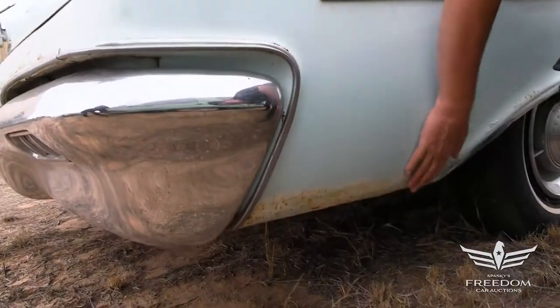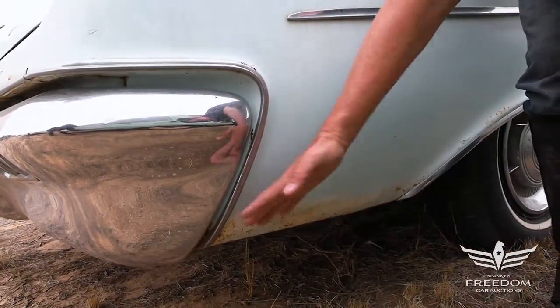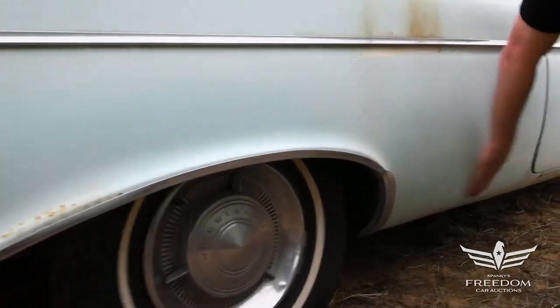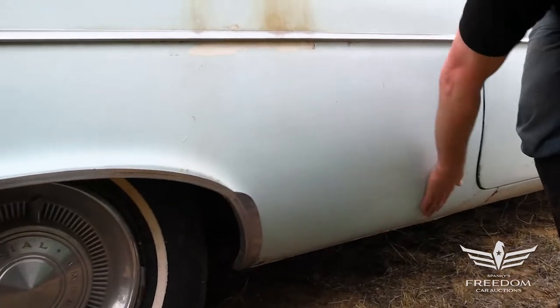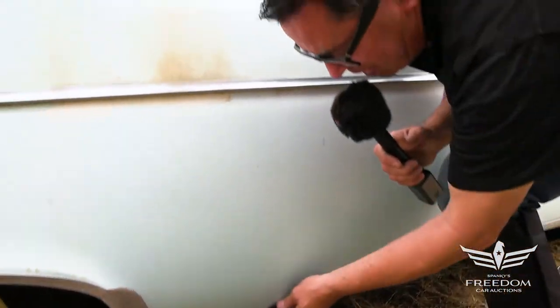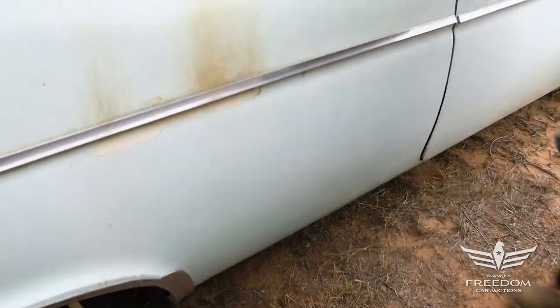Lower quarter here has a little bit of stuff getting ready to come through — a couple years away, but that would have to be addressed if you wanted this to be pristine. The quarters down here are very nice. See how the magnet sticks? It does — so nobody's been in here trying to hide rust or repair it. Very nice to see that.